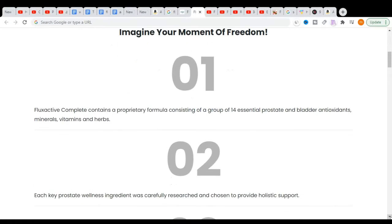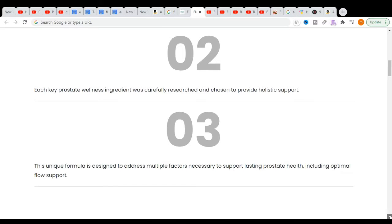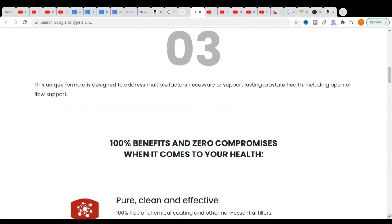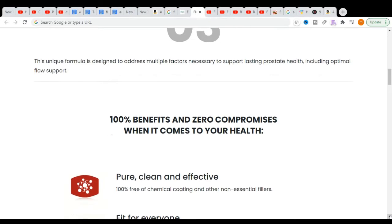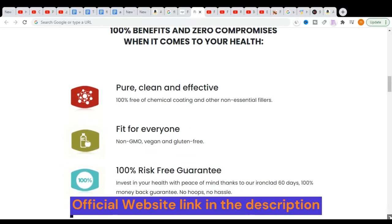The first thing I'd like to point out is that Flux Active Complete is only available for purchase on the official website. As a result, I strongly advise you not to purchase this product from any other website since you risk falling victim to frauds or receiving a counterfeit product. To help you, I left in the video description the link of the official website if you want to access.